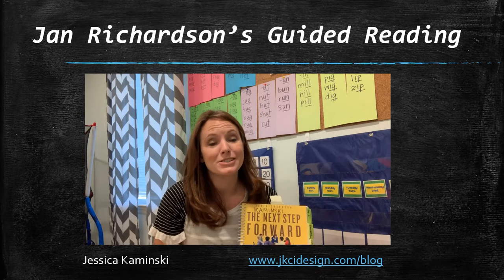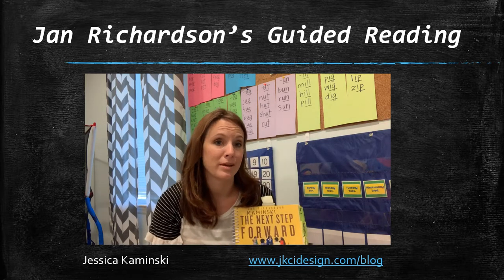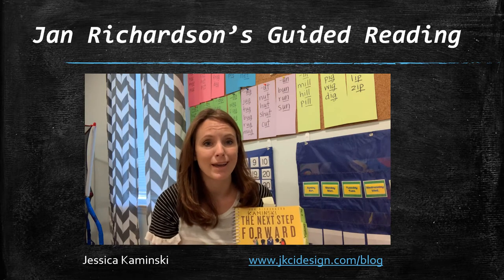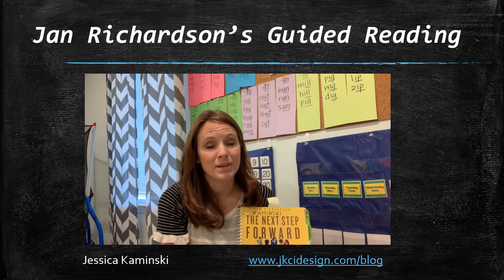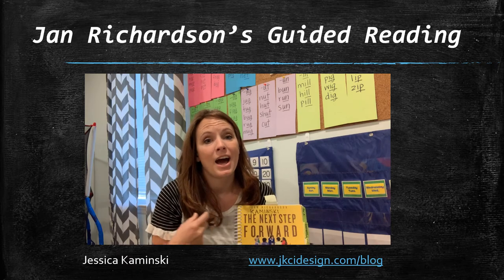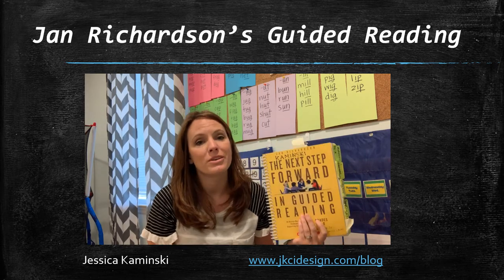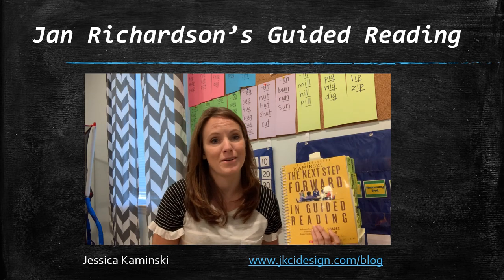I'm a teacher and consultant striving to create online professional development this year — through courses, webinars, or Google Hangouts. Please reach out if you'd like help in any subject area. I was an elementary school teacher across all five areas. I've been focusing on math lately but I'm still doing reading, especially in kindergarten. If I can help in any way, please email or contact me.